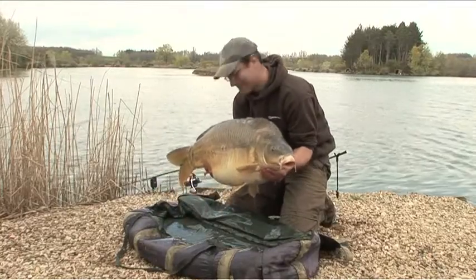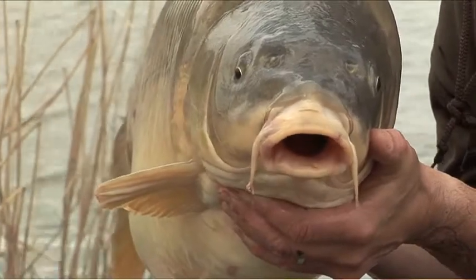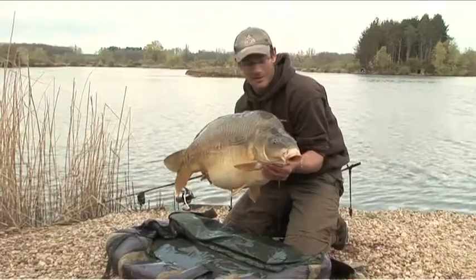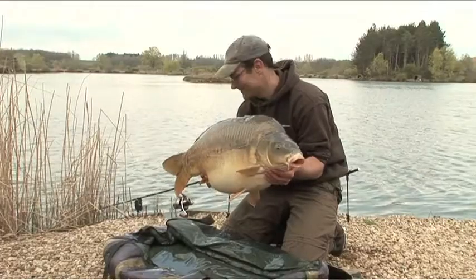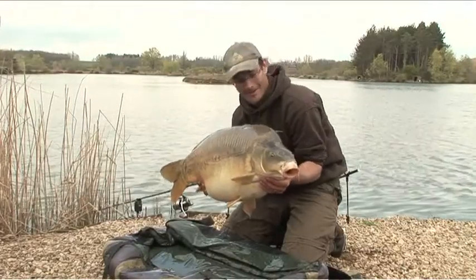Look at this — absolute cracker, 41.5 lbs of Maison Magic. Caught on a soft-coated hook link and a size 6 curved shank hook. Dead chuffed for this one — beautiful fish. Definitely time to get him back in the pond.